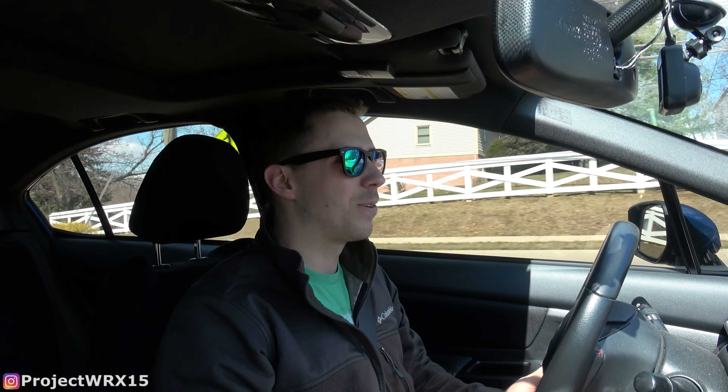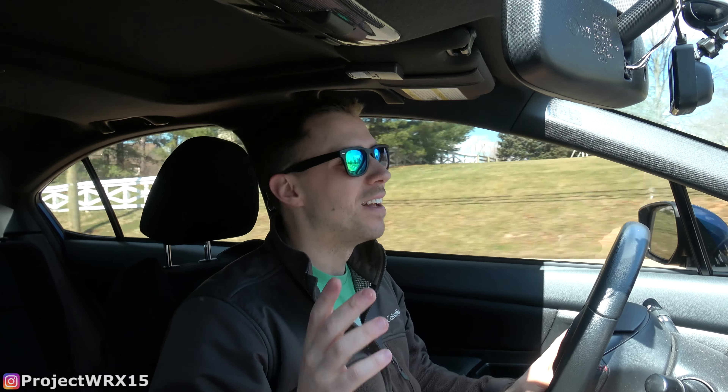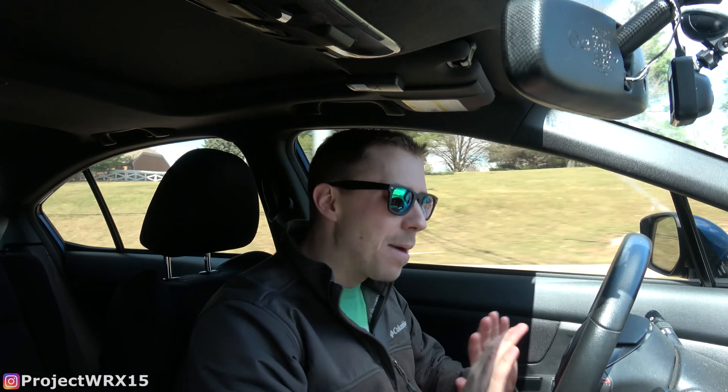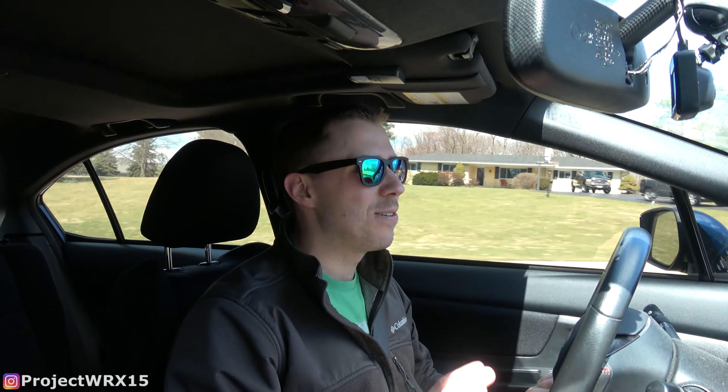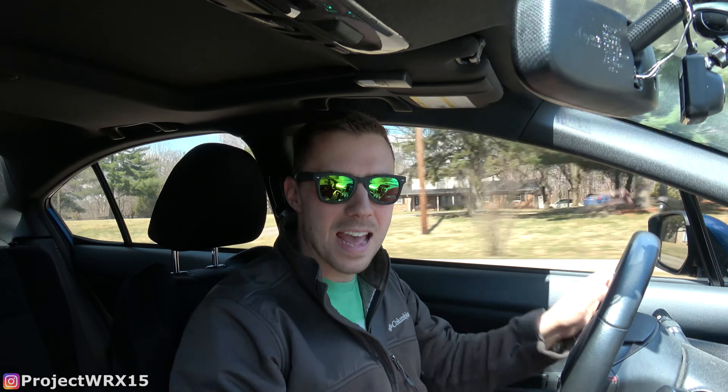Did you read the title of the video before you watched it? Just to make sure you saw the title. The car's not here, but it's pretty much bought now, finally. I promise this will be the last video talking about the secret car until you actually see it, unless something happens and this falls through. But today I'm going to put the deposit down on the car.